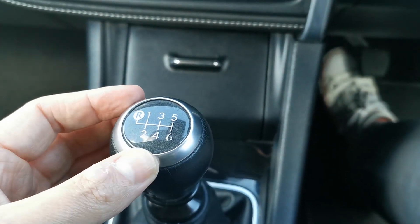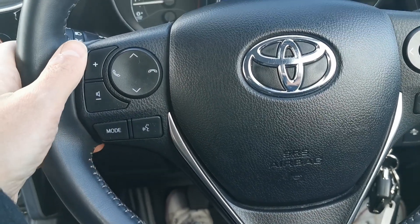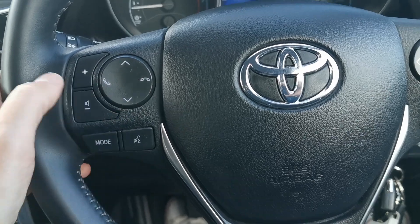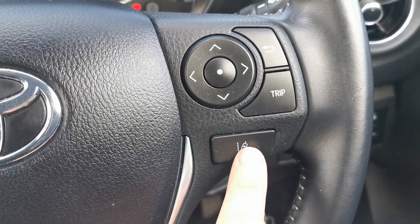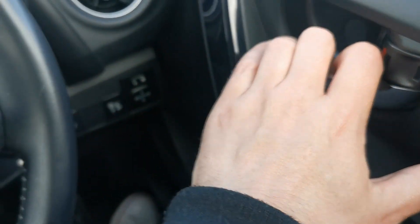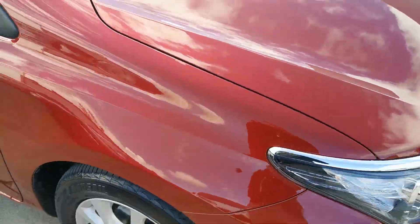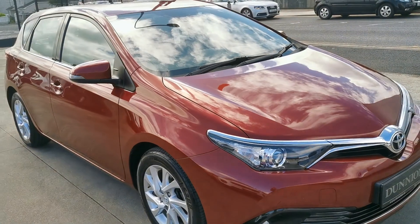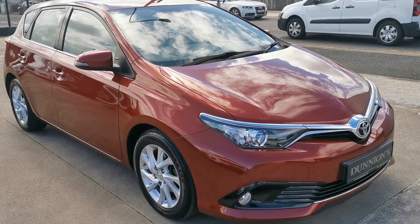Six-speed manual transmission — great power in these 1.2 petrols as well. Toyota Bluetooth controls, automatic lights, and lane departure warning, all electric windows front and rear. If you'd like to inquire about this car, please give me a ring on 074 9131005. Thank you.